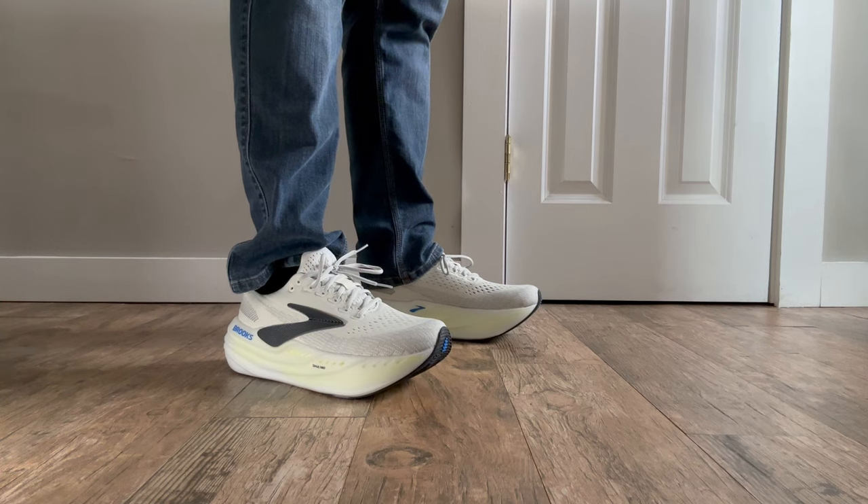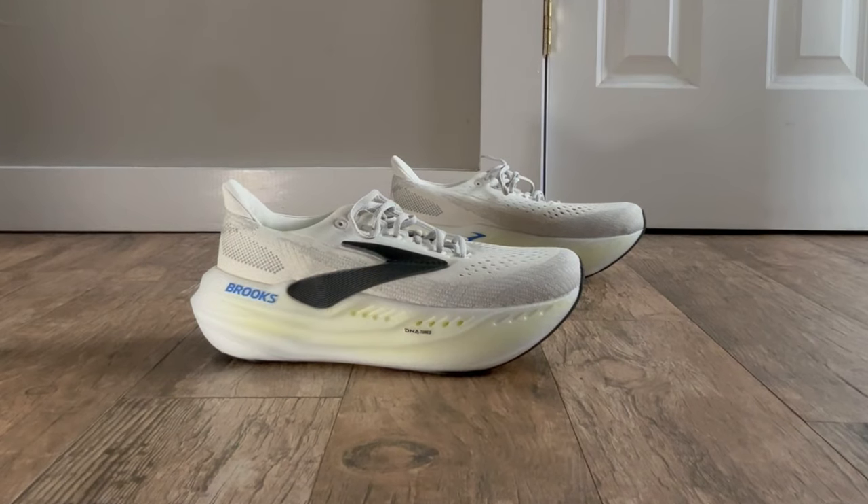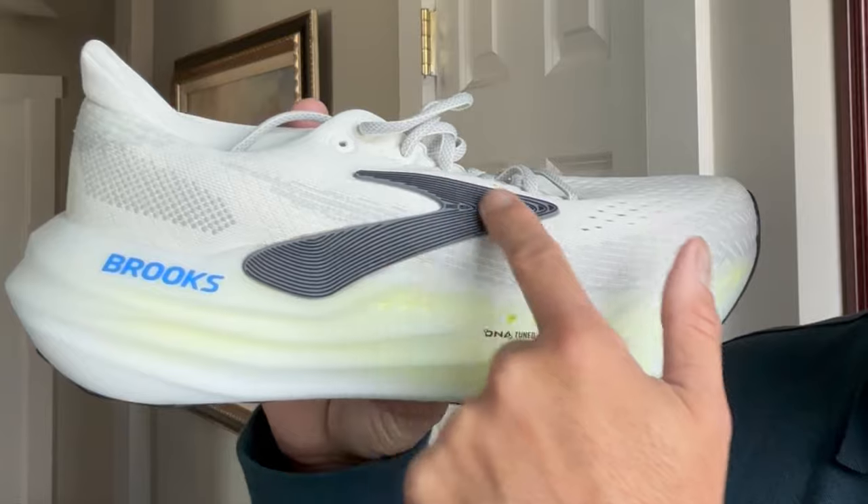Everybody wants to elevate their look, and these Brooks Glycerin Max shoes will give you that long-lasting all-day comfort and just that cool style. Check out the Brooks logo — beautiful sole, attention to detail — with a nice comfortable cushion and nitrogen-infused DNA technology for you.